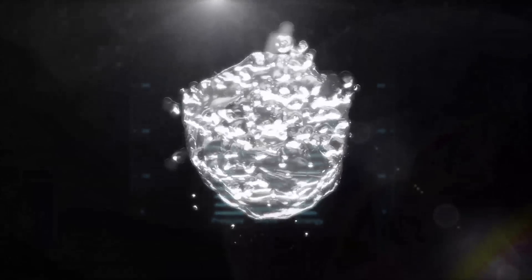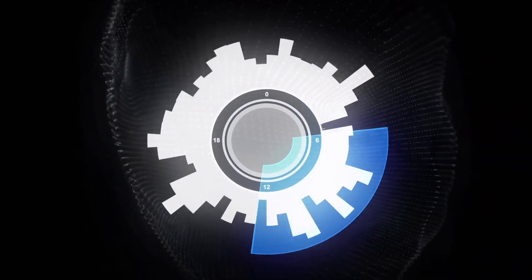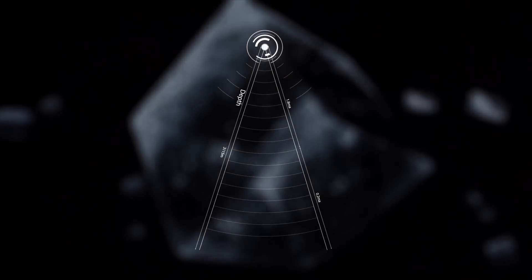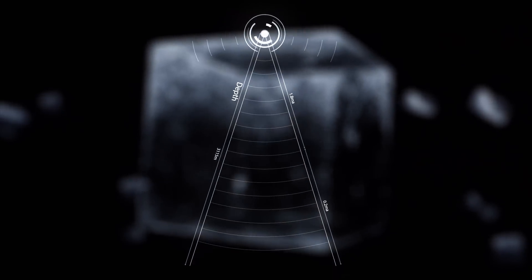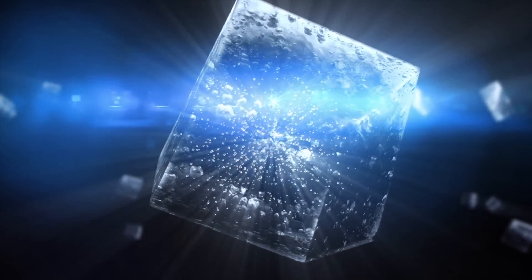But why are they looking in the ice? At that depth, the pressure pushes out all the air bubbles in the ice, making it crystal clear so those sensors can detect neutrino activity. It's also really dark a mile down from the surface. That's important because when a neutrino interacts with an atom inside the ice, it gives off a faint blue light called Cherenkov light.